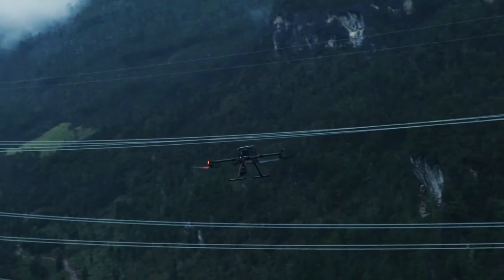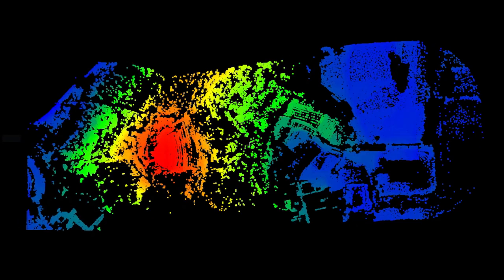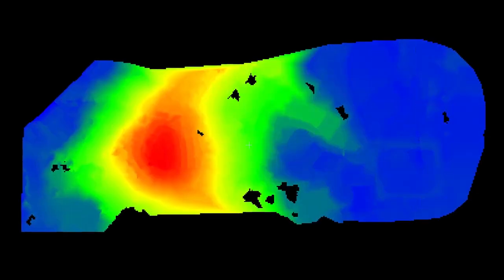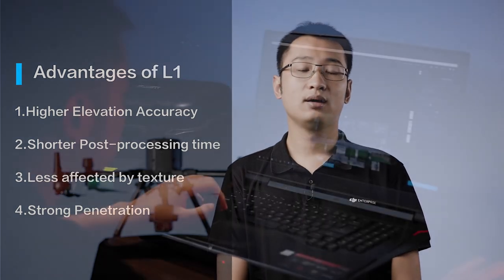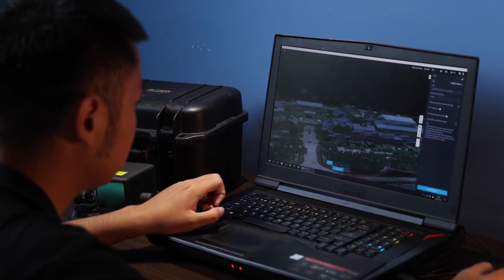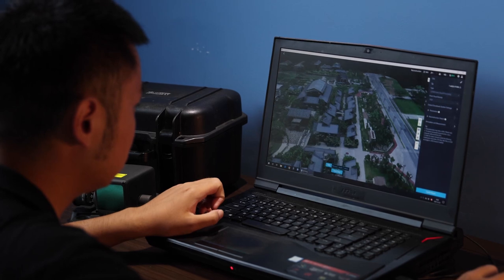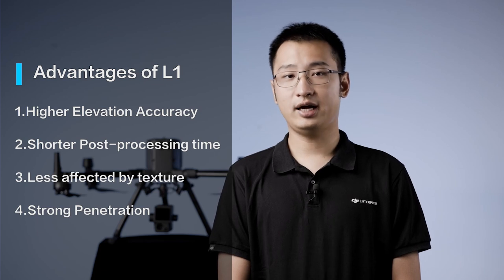Many also use the DJI P1 photogrammetry sensor to create topographic maps. The L1 has four advantages over the P1 when creating topographic maps. First, higher elevation accuracy — LiDAR actively emits lasers for ranging, which has advantages in elevation accuracy. Second, shorter post-processing time. When acquiring high-precision 3D surface information, there is no need for feature point extraction, aerial triangulation, dense matching, and other steps, so the post-processing time is shorter.